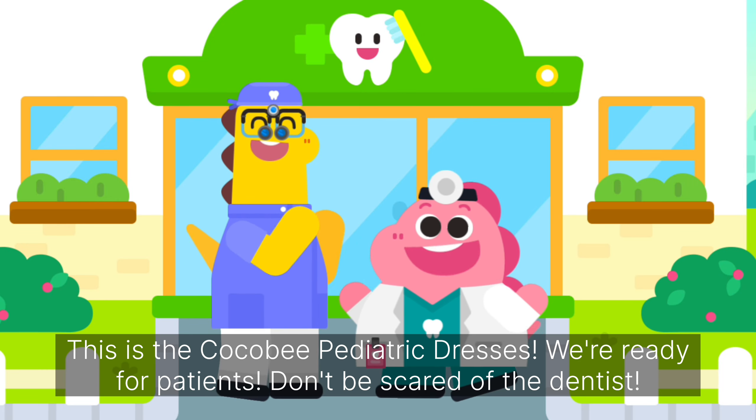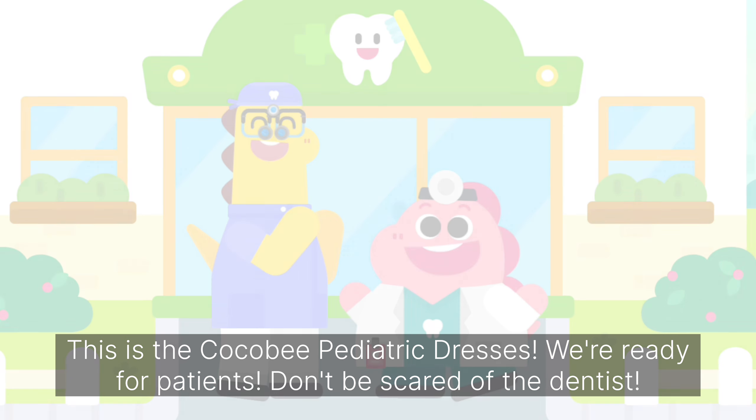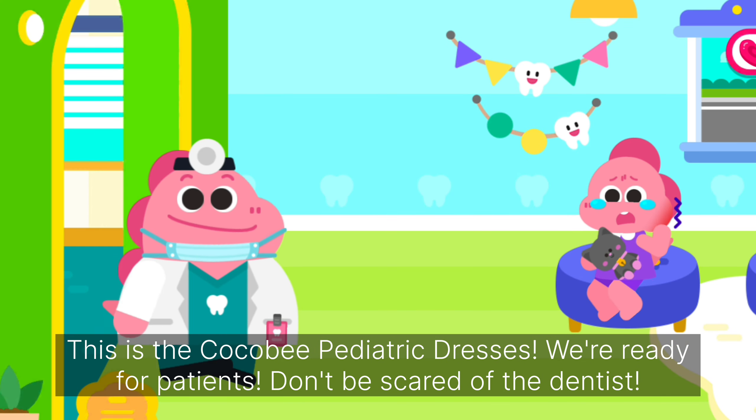This is the Coco Bee Pediatric Dentist. We're ready for patients. Don't be scared of the dentist.